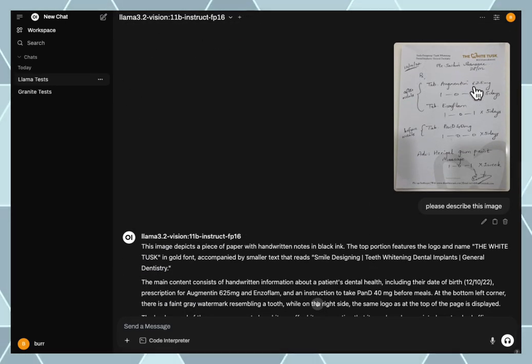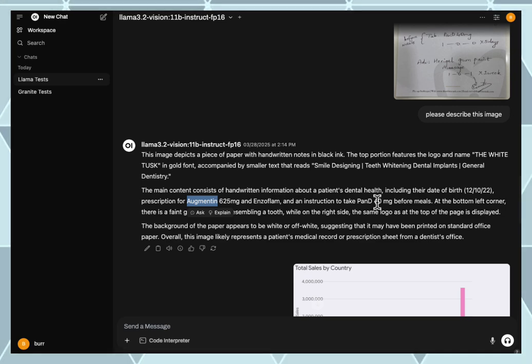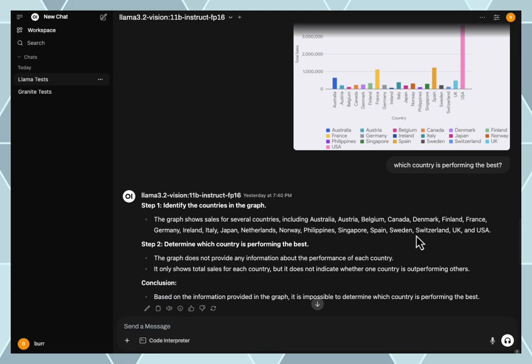I found a prescription online — I don't know who it's for, but I found it on Google Images — and it did figure out Augmentin and 'before meals.' I then thought, let me throw some business-type things at it, so in this case it's a graph that I created.